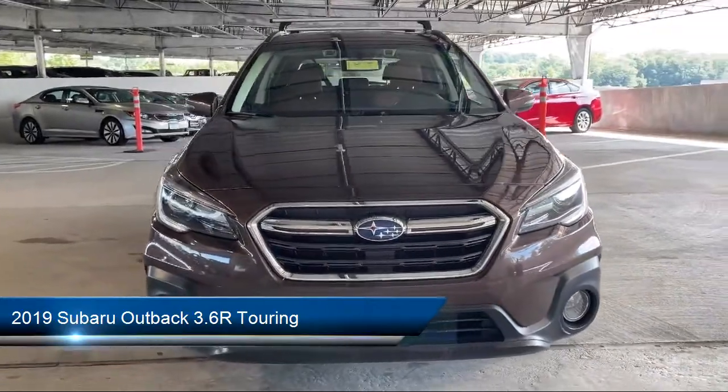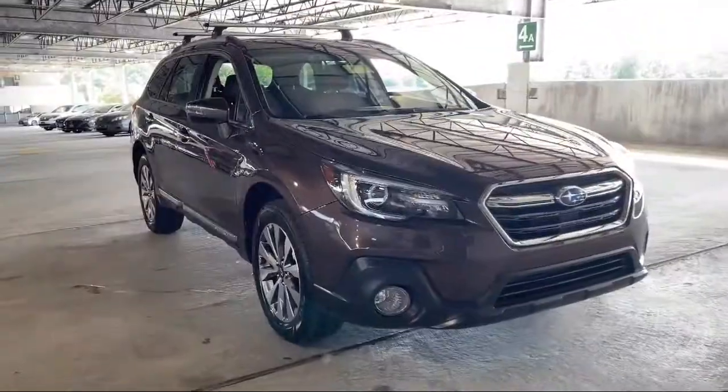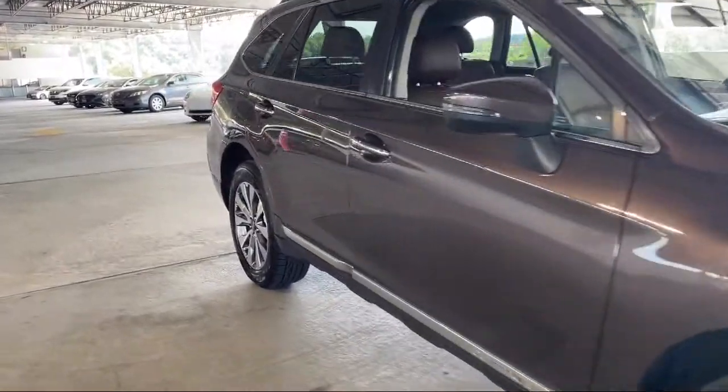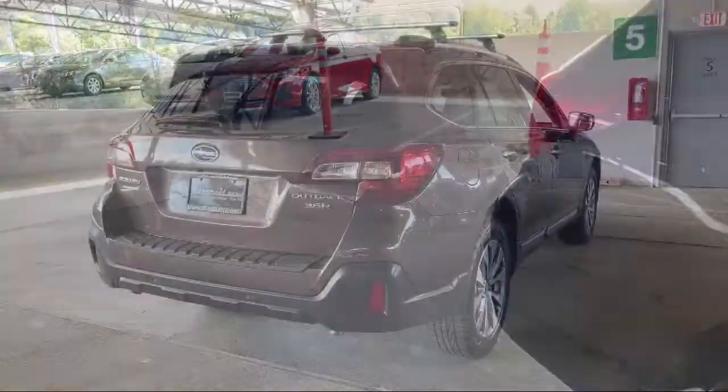It comes equipped with Alloy Wheels, Electronic Messaging Assistance with Read Function, Rear Parking Sensors, In-Dash CD MP3 Playback, and Audio Touchscreen Display.